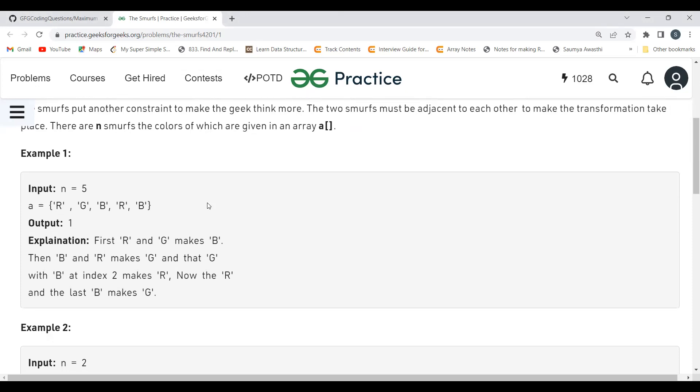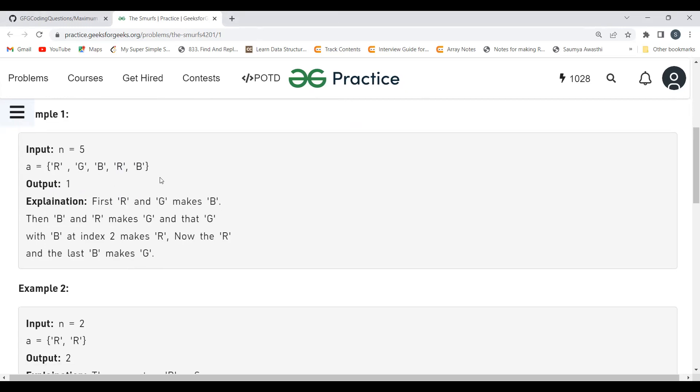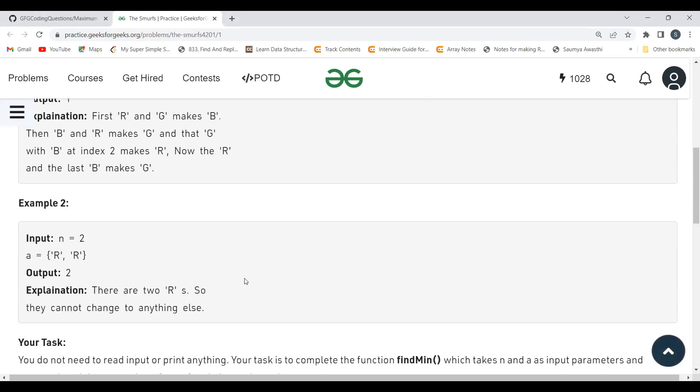Let's walk through the example where n equals 5, with elements: red, green, blue, red, blue. Combining red and green gives blue, so the array becomes: blue, blue, red, blue. Blue and blue cannot combine. Then red and blue combine to give green, giving: blue, blue, green. Blue and green combine to give red, leaving: blue, red. Finally, blue and red combine to give green. So the output is 1.